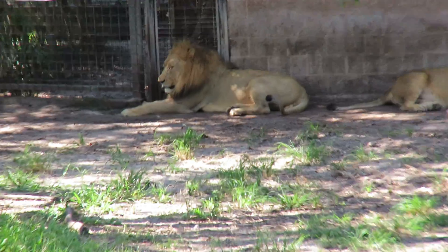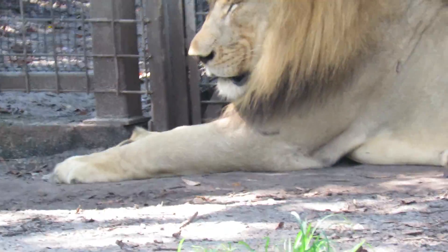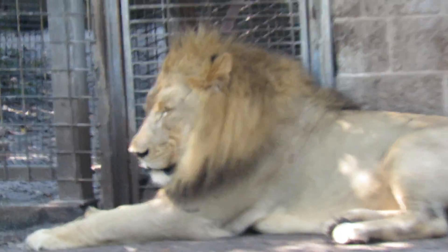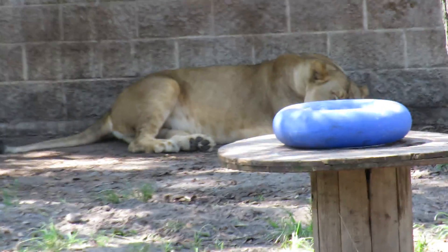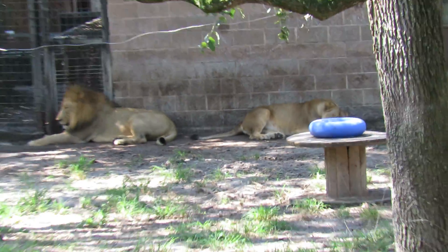All right, we're signing off live with the beautiful male lion and his wonderful female mate. Have a great day.